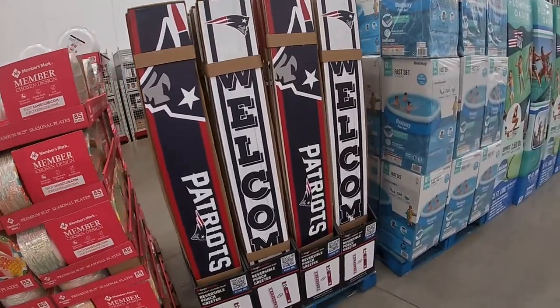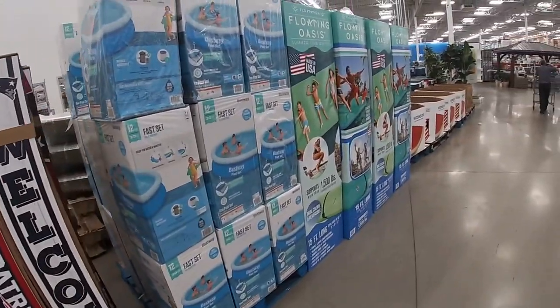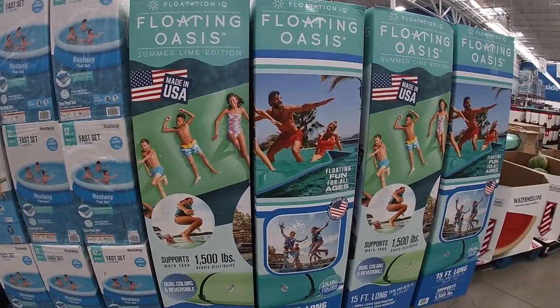What is this thing? NFL porch lantern — we're passing by that because it's not Saints — but that one was $40. The fast set pool, I don't see the price, and this is $269.